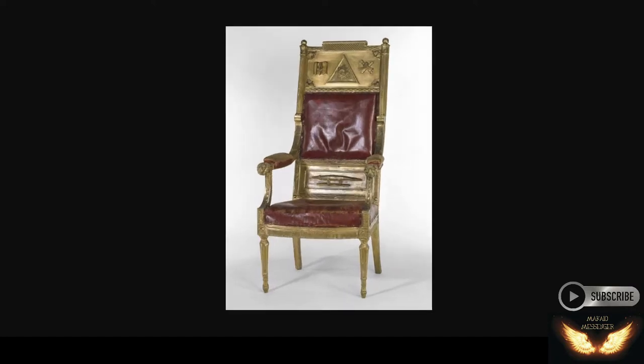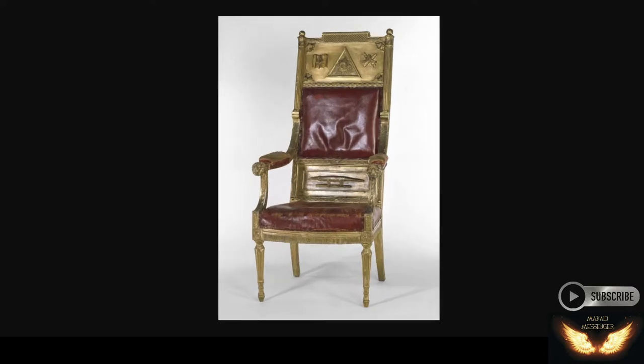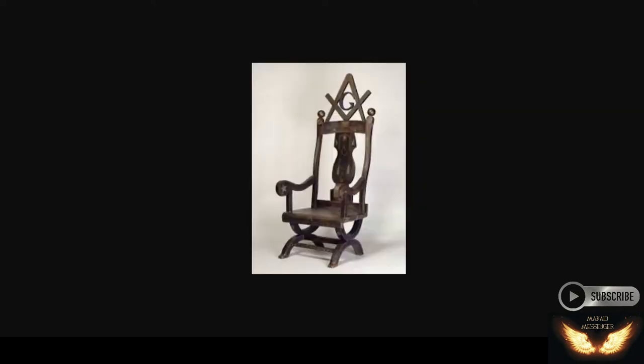As you see on the back of this chair — now these are all real chairs. You can order these chairs online or find them online. These are the Freemason-made, sewn chairs. And as you see, it has the pyramid on the back with the sun in the middle. And there's lots of different designs of this; it's all based off of this.